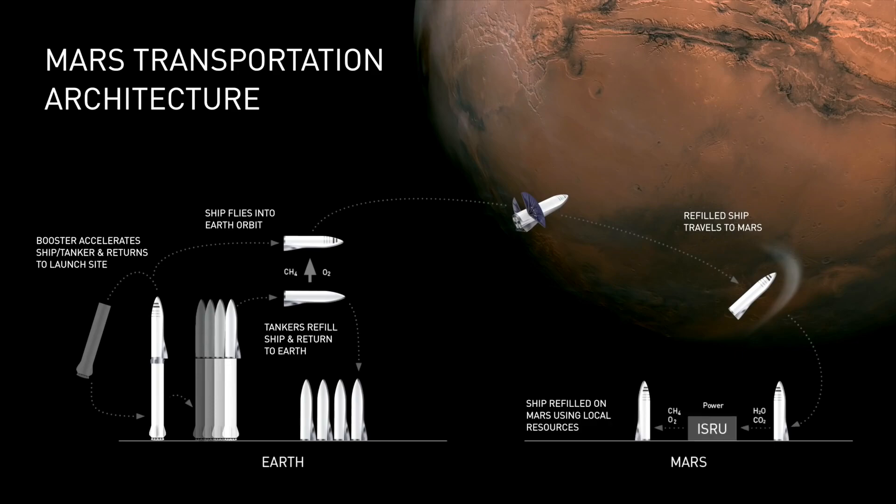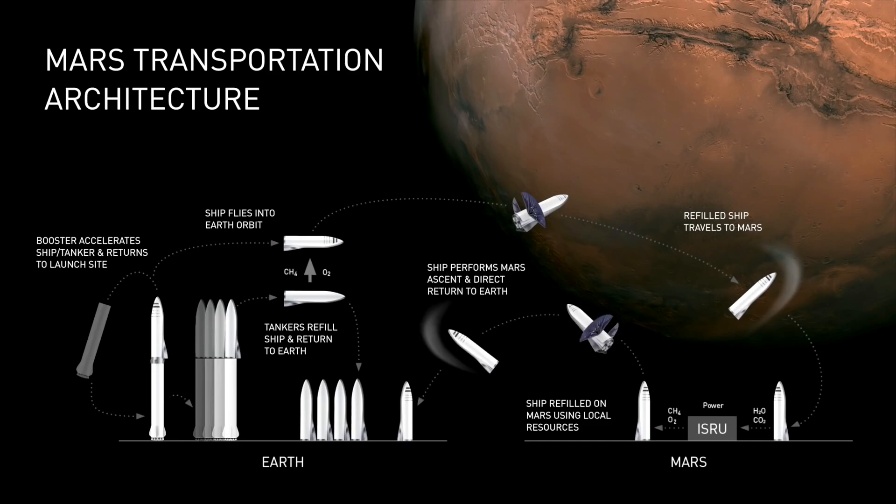For Mars, you will need local propellant production. But Mars has a CO2 atmosphere and plenty of water ice — that gives you CO2 and H2O — so you can make CH4 and O2 using the Sabatier process. And I should mention that long-term, this can also be done on Earth.